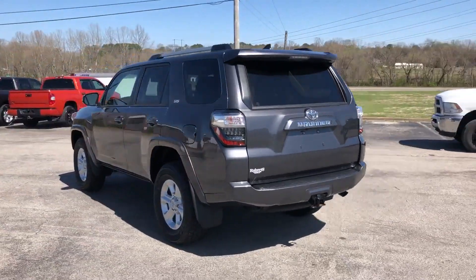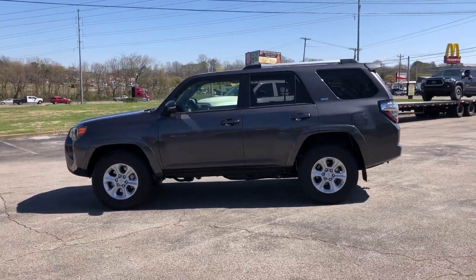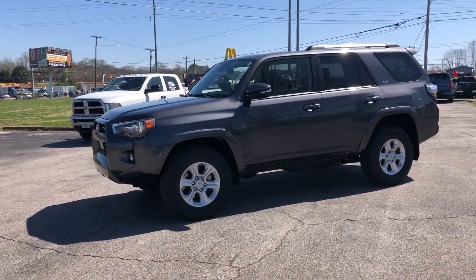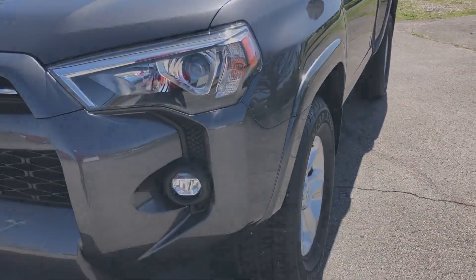Backup camera, tinted windows, power driver seat, power passenger seat, pass-through rear seat, Bluetooth, brake assist, keyless start, rear spoiler. This is a top-rated dealer — make an appointment today to test drive this popular model.